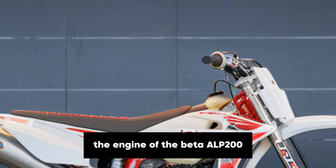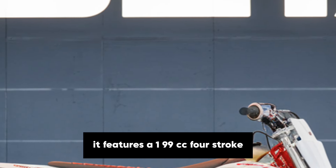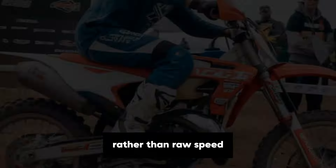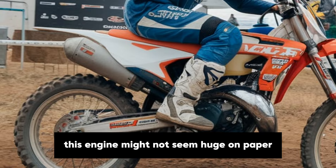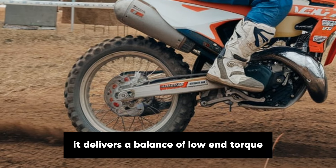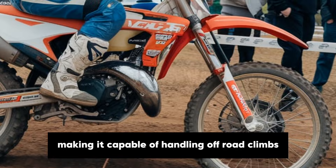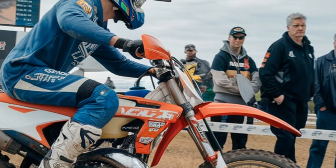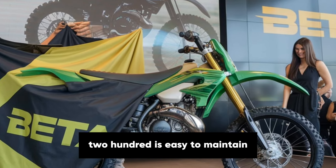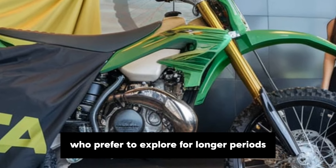The engine of the Beta Alp 200 is a key element of its appeal. It features a 199cc four-stroke, air-cooled engine that provides just the right amount of power for a bike focused on versatility rather than raw speed. This engine might not seem huge on paper, but it's well suited for what the Alp 200 is built to do. It delivers a balance of low-end torque and top-end smoothness, making it capable of handling off-road climbs and casual city rides with ease. This simplicity means the Alp 200 is easy to maintain and quite fuel efficient, which is important for adventure riders who prefer to explore for longer periods without frequent stops.